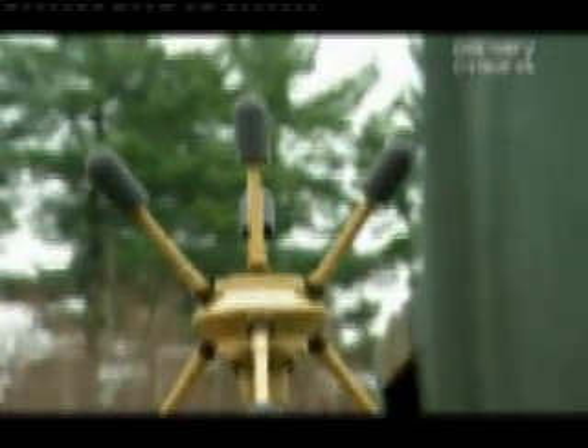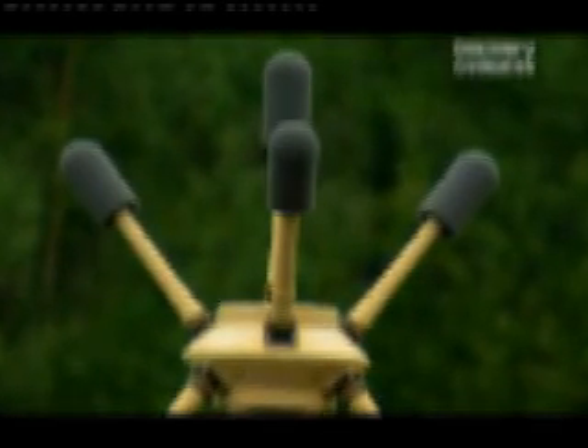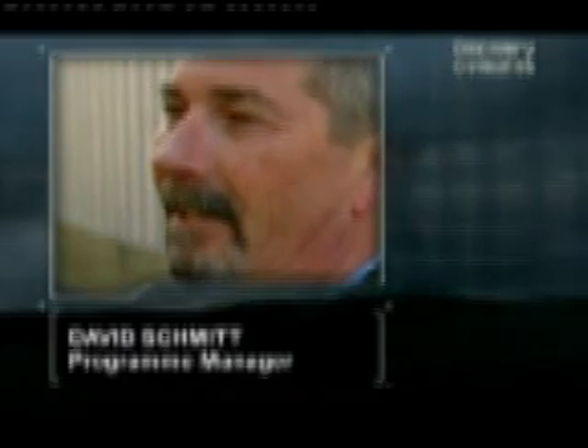Believe it or not, the technology to do just that already exists. In fact, it's currently being deployed in Afghanistan and Iraq. It's an automatic sniper detection system and its name is Boomerang. The technology was first developed by scientists and engineers from DARPA, the Defense Advanced Research Projects Agency. Now the project is in the hands of BBN Technologies, and I've been invited to their headquarters in Cambridge, Massachusetts. Basically, the Boomerang is a cluster of seven microphones mounted on a mast and attached to the vehicle. These listen for a gunshot and the computer crunches the numbers to find out where it came from. The idea might sound simple, but the highly sophisticated computer processing behind it certainly isn't. Program manager David Schmidt supervised the Boomerang project.